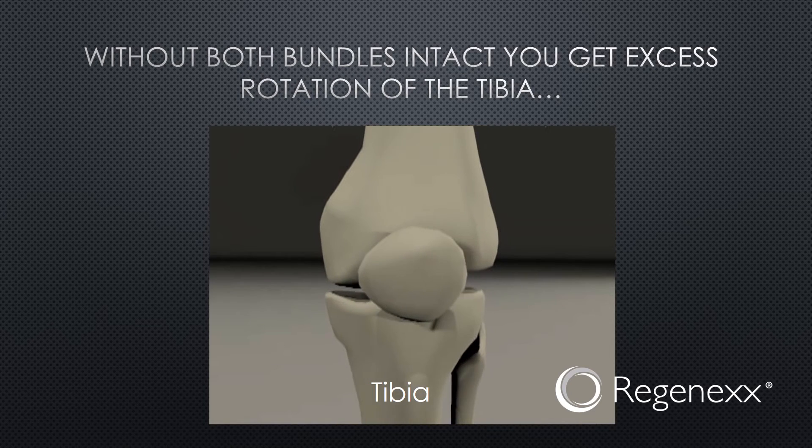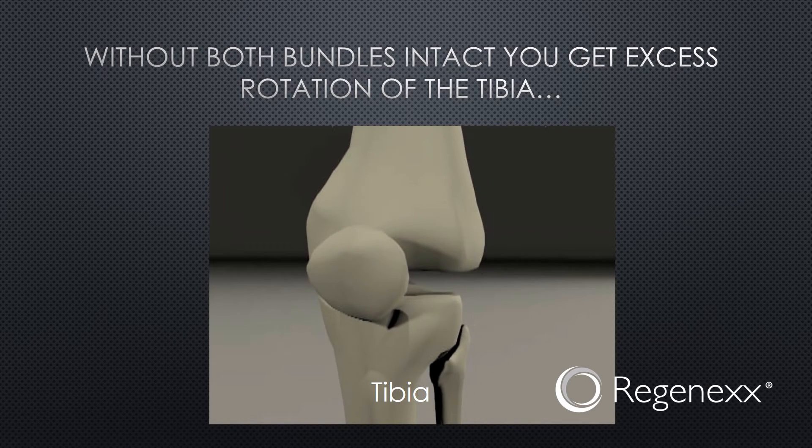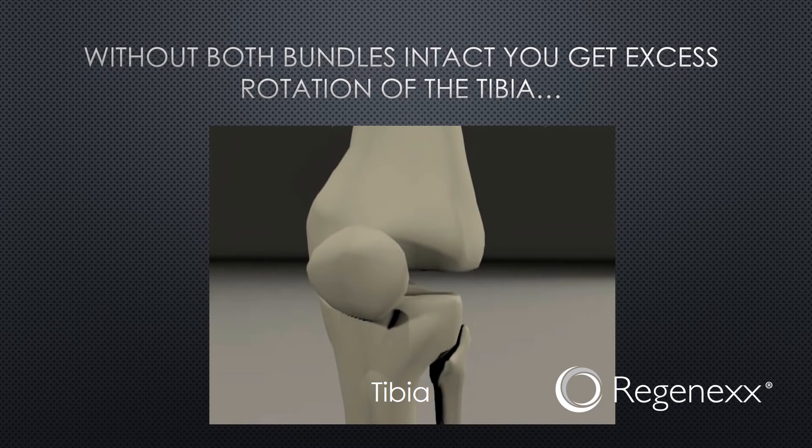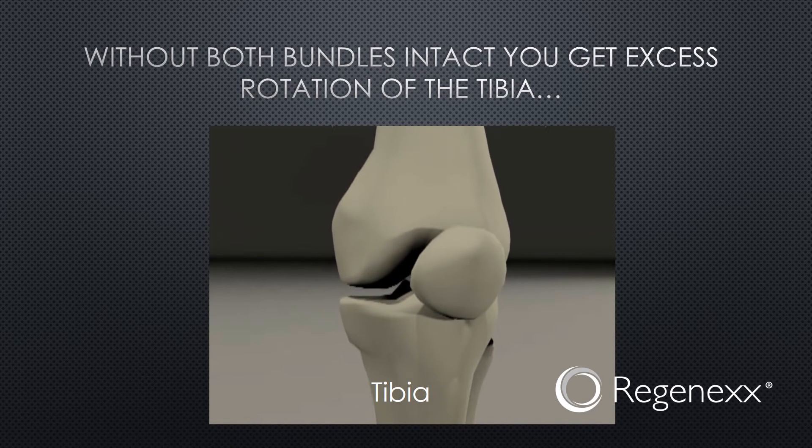As you can see here, without both bundles intact, you get excessive rotation of the tibia. The tibia is just moving around too much on the femur, and that can cause all sorts of problems.